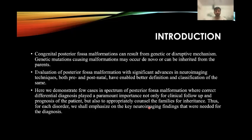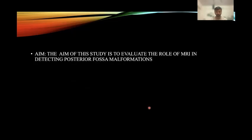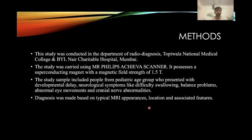For each disorder, we shall emphasize on key neuroimaging findings that were needed for a diagnosis. The aim of this study is to evaluate the role of MRI in detecting posterior fossa malformations. The study was conducted in the Department of Radio Diagnosis, TNMC, Mumbai.